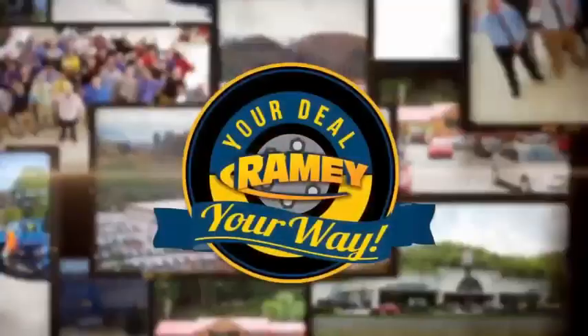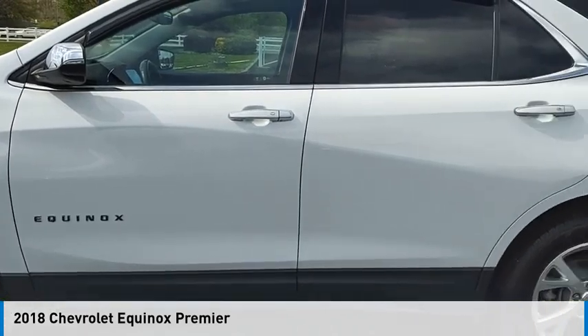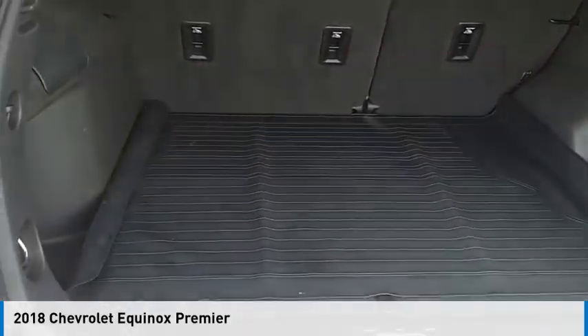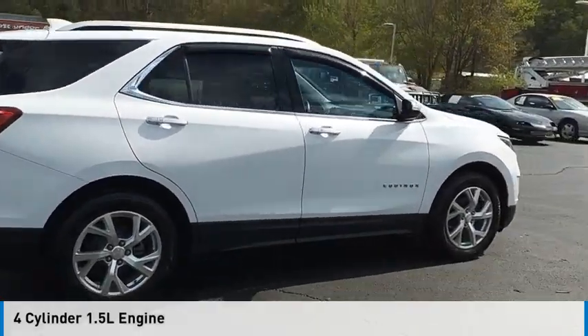At Ramey, it's your deal, your way. Make a great choice today with the 2018 Equinox. This vehicle is powered by a four-wheel drive, four-cylinder, 1.5-liter engine.